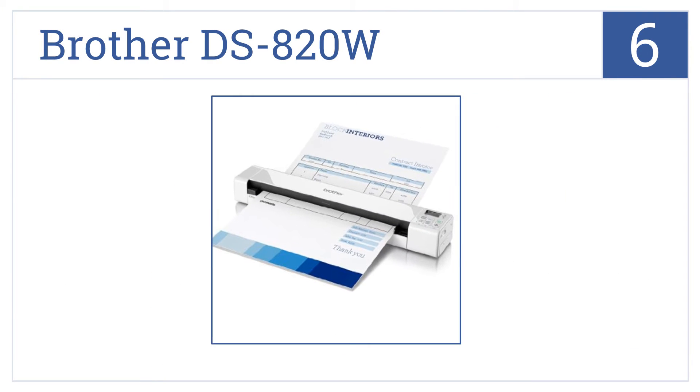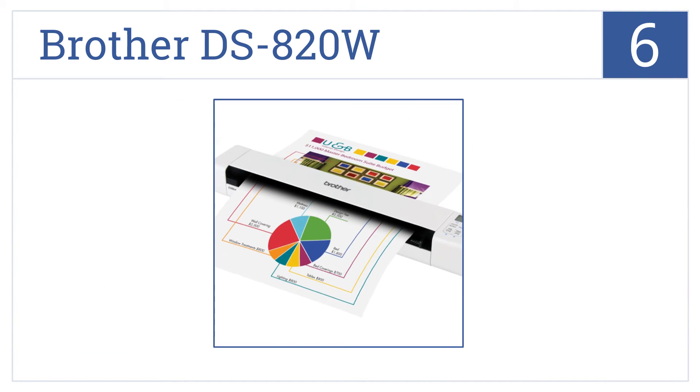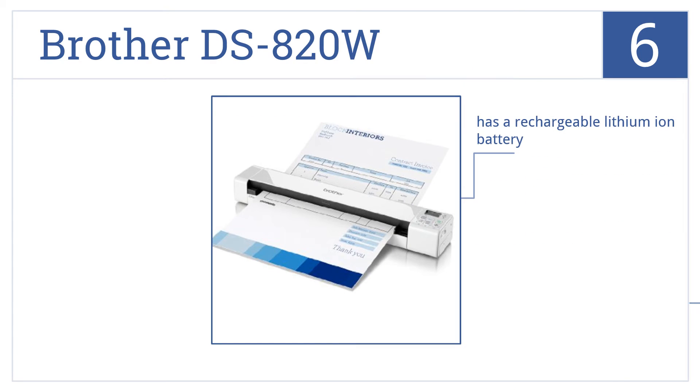At number 6, with the Brother DS820W, you can easily scan documents directly into your mobile device at an impressive speed of 8 pages per minute. It comes with a rechargeable lithium-ion battery and an intuitive LCD display, but no duplex scanning.